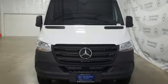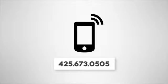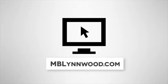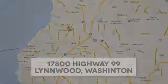You'll never know until you try. Test drive it today. Call us at 425-673-0505, online at mblynwood.com, or stop in and visit at 17800 Highway 99.